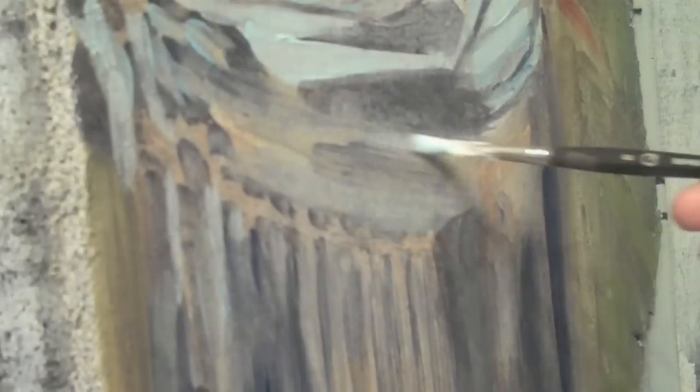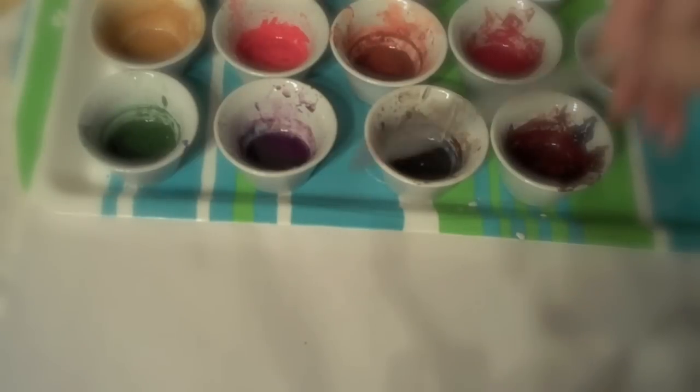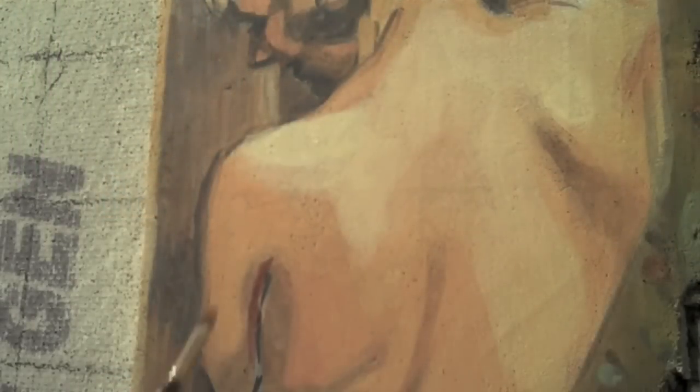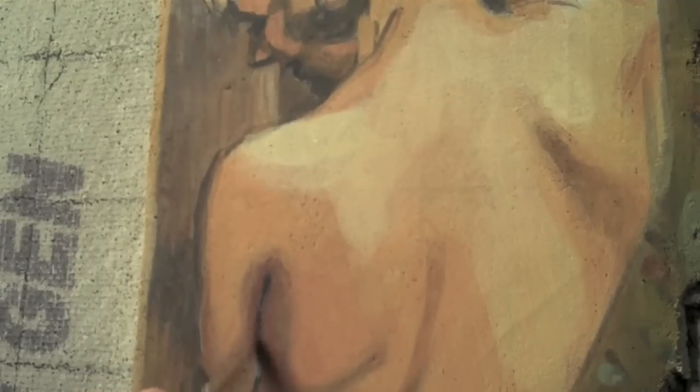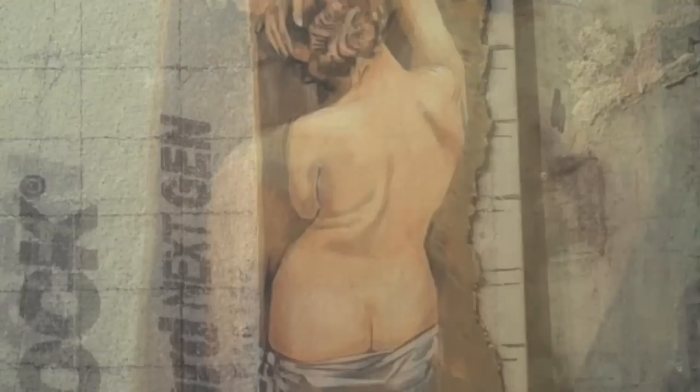I simply dilute the pigment in water as I paint into a freshly laid section of plaster. This is important because there's no binding agent used in fresco. All other forms of painting use some type of a binding agent that binds the pigment to the surface. In fresco, we're really relying on a chemical reaction that will occur as the plaster cures.